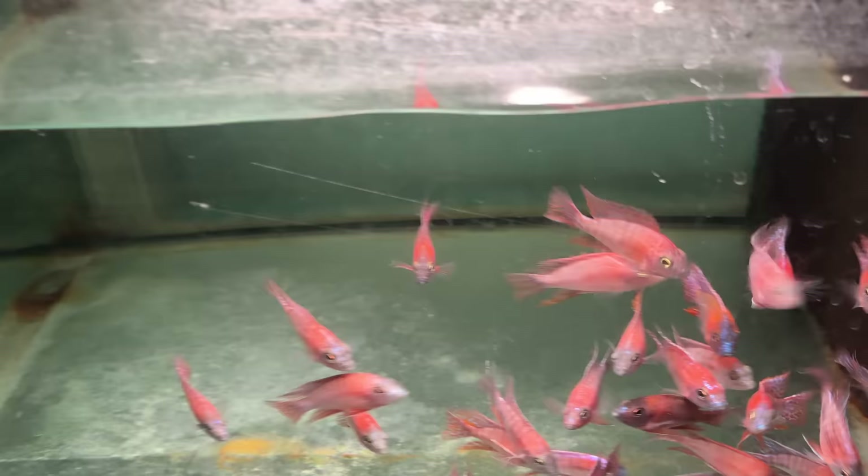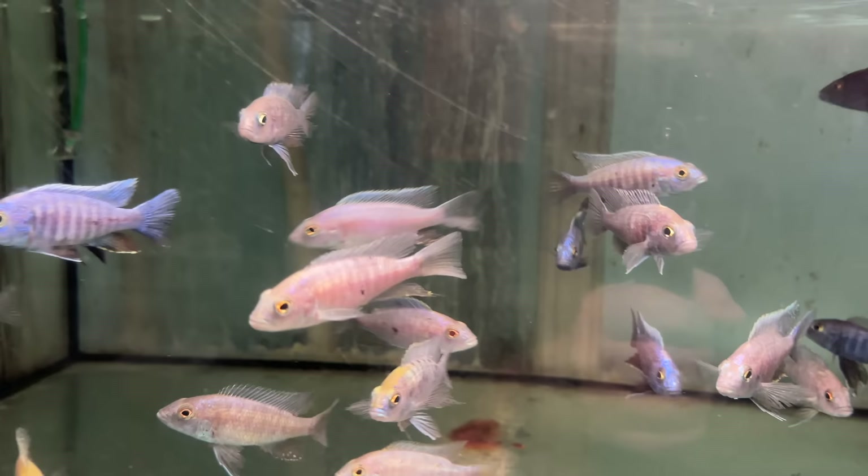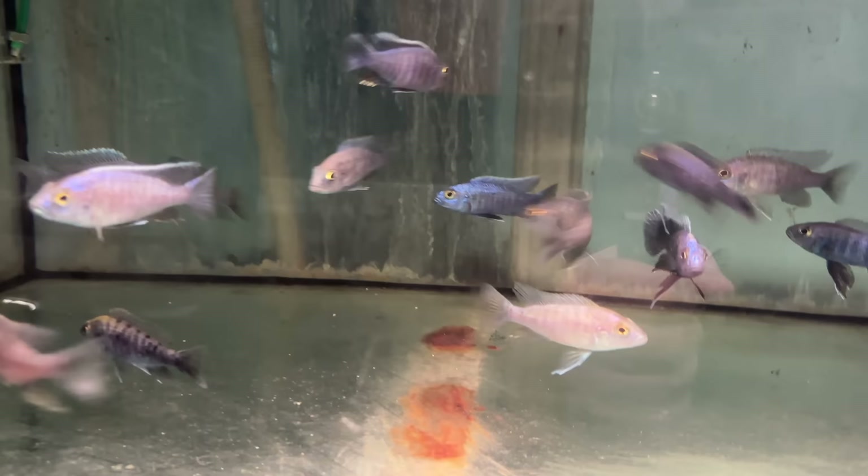Another type of peacock — these are all Aulonocara. You've got that nice blue-purple face and the orange. Peacock tanks are very fun. If you've never done them, it's worth trying sometime if you have a big aquarium. The colors you can get are basically saltwater colors. The males get all the colors — females, not so much. They'll color up way more than this right here — these are fry. They get bigger too, about six inches.